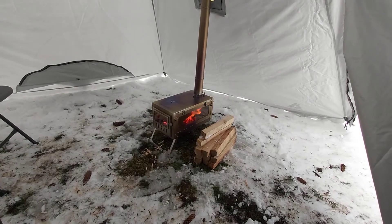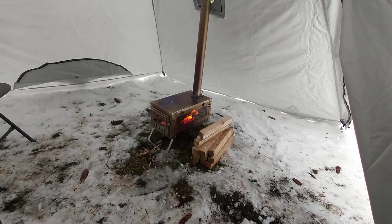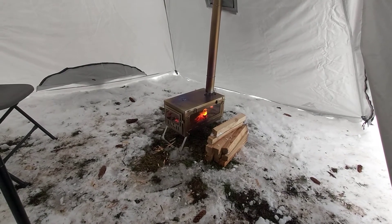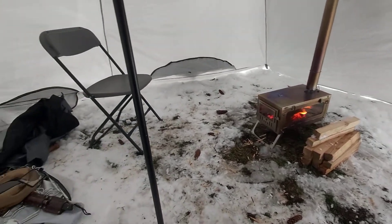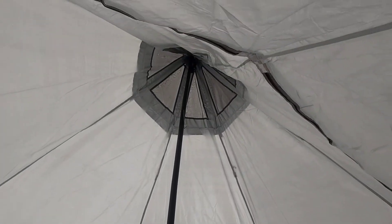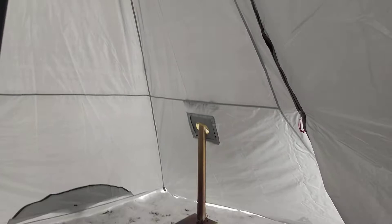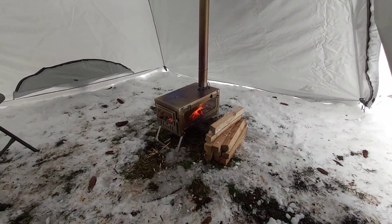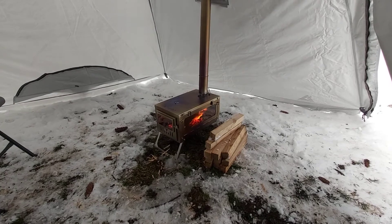How's it going folks, Michael here. If you're watching this on your phone, turn it sideways. I am inside the Pomali Manta six-person hot tent with the Pomali T1 stove. It's my first time using it.